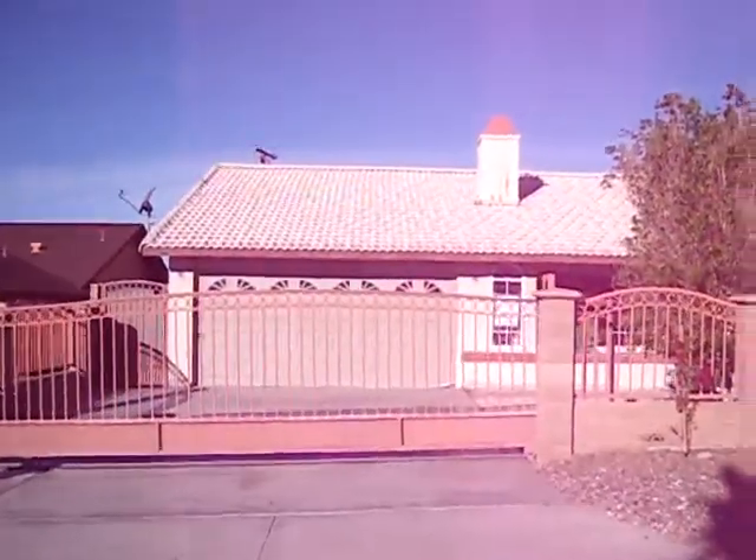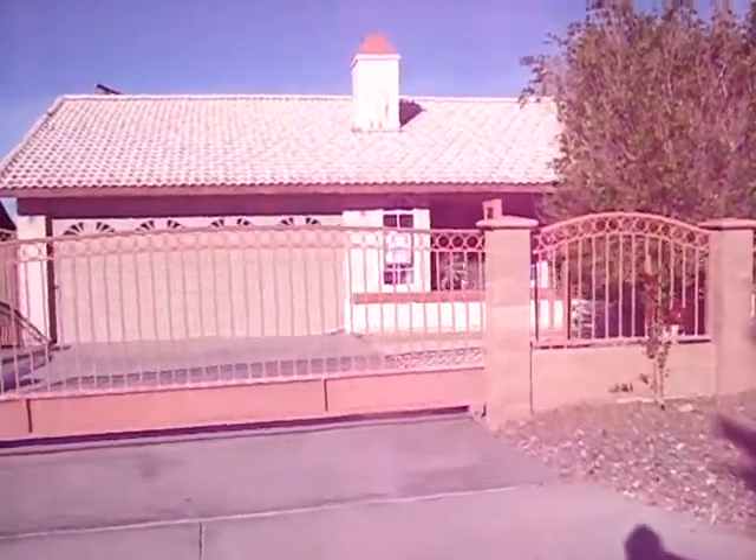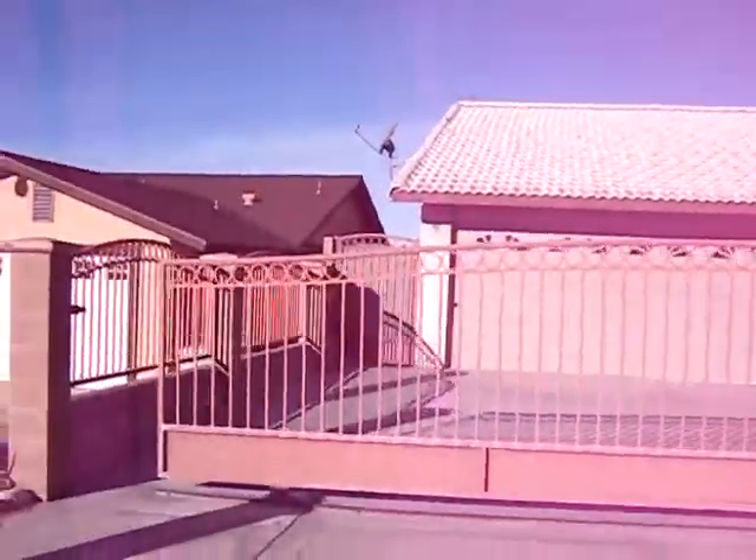The property is not new — I think it's 1993 — and it needs some work, but it has potential. It is listed for $78,000. This is the gate.